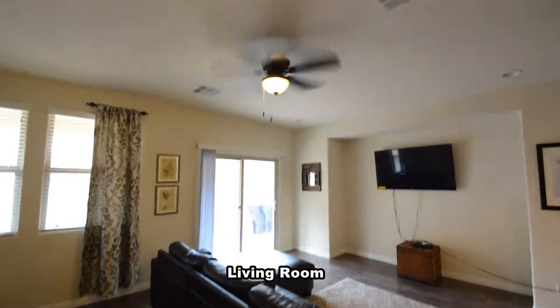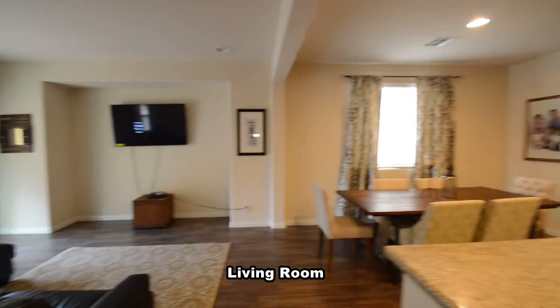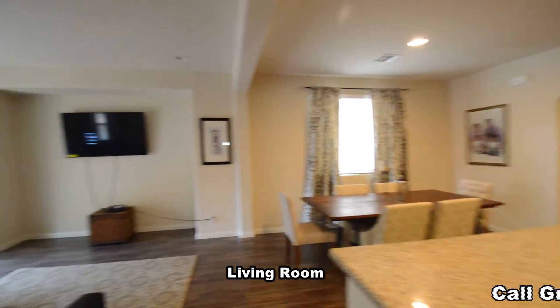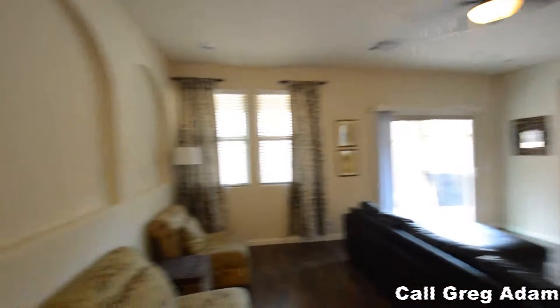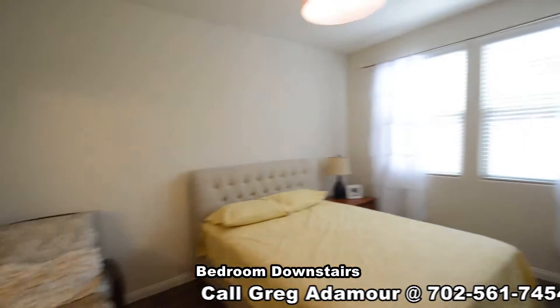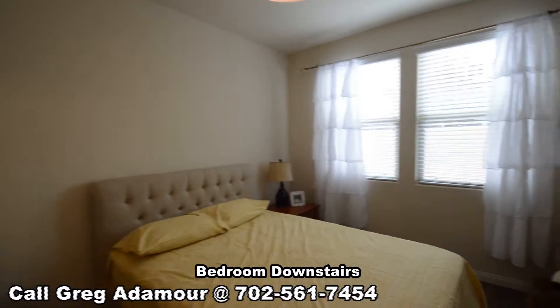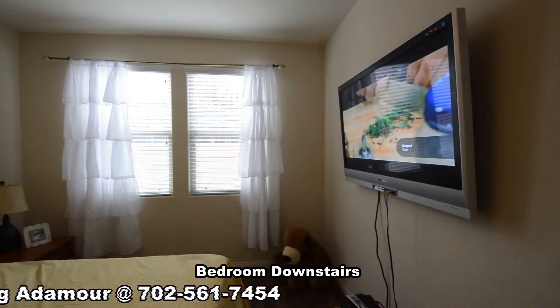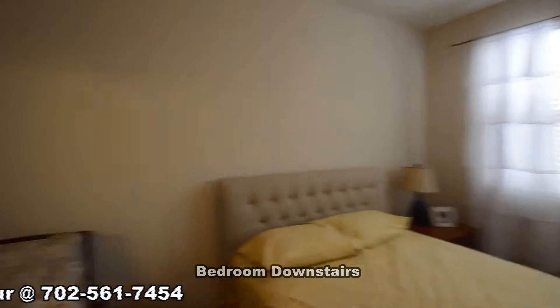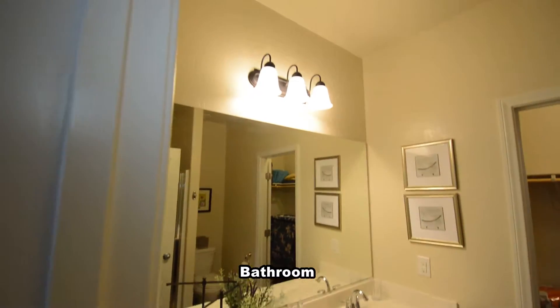The living room has a ceiling fan with light, window coverings, and glass patio door. The downstairs bathroom has a shower and a walk-in closet.